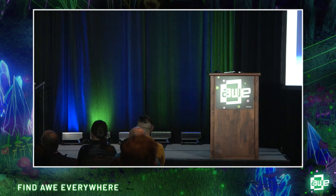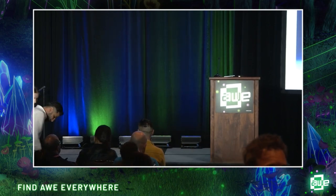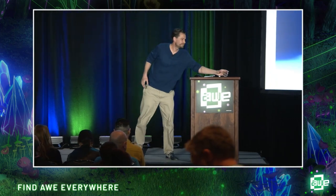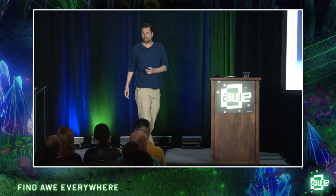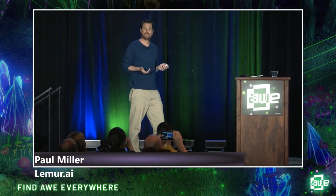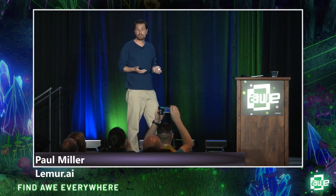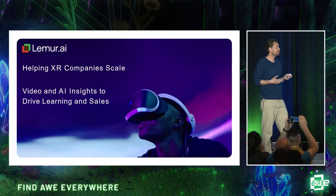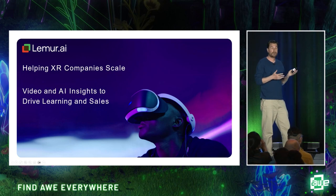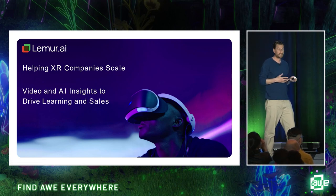Next, I'd like to introduce Paul Miller from Lemur AI. Good to meet you all. My name is Paul Miller. I'm the CEO of Lemur AI, and I'm excited to talk with you about how we help XR companies scale. We provide video and AI insights to provide feedback on what happens in XR learning experiences so that they can drive learning and additional sales.